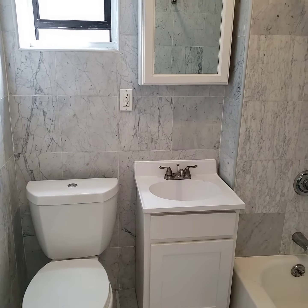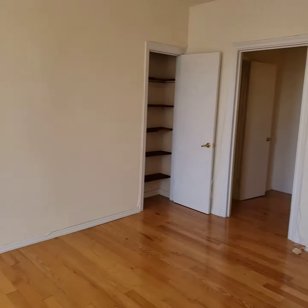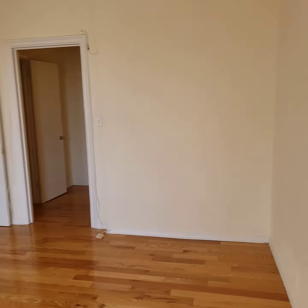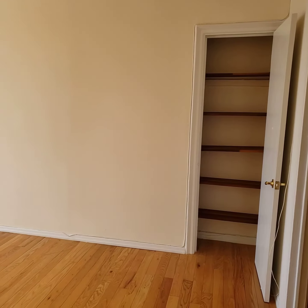So if you would like to see this or have any questions about this studio apartment here in Brighton Beach, you can give me a call. My name is Robert at 646-470-2787, or you can email me at rsalisbury@kwnyc.com. Thank you.